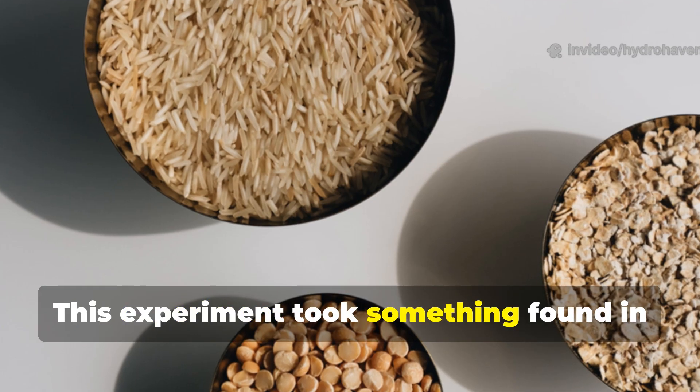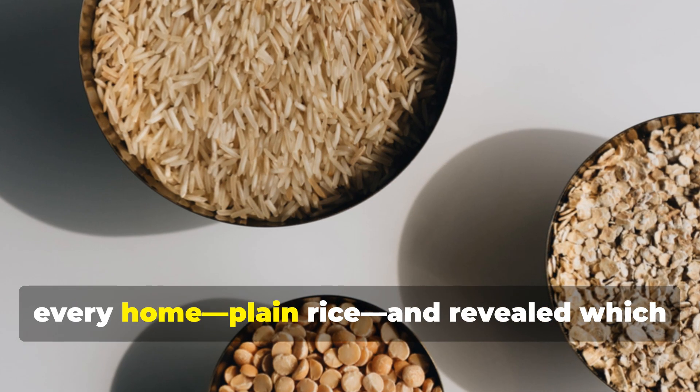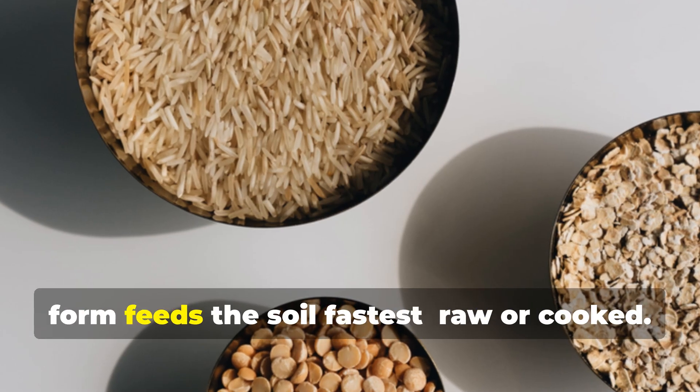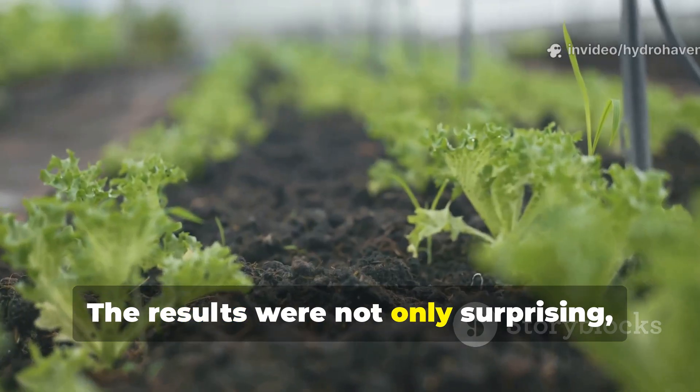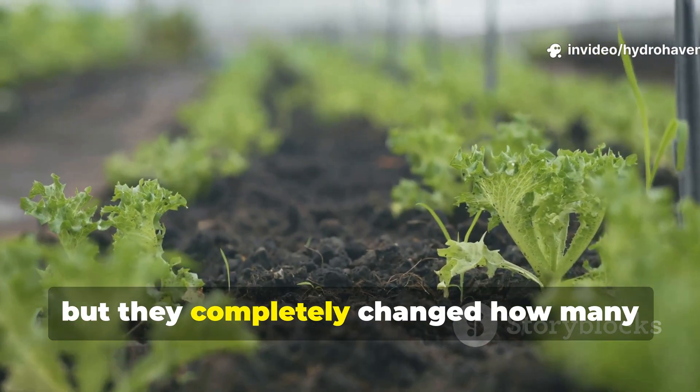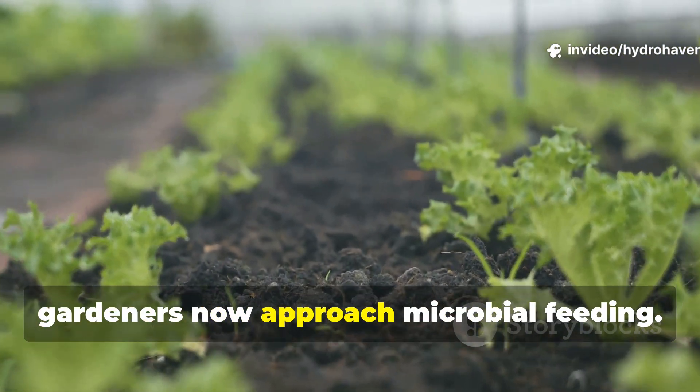This experiment took something found in every home — plain rice — and revealed which form feeds the soil fastest: raw or cooked. The results were not only surprising, but they completely changed how many gardeners now approach microbial feeding.